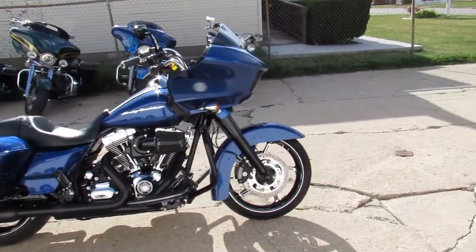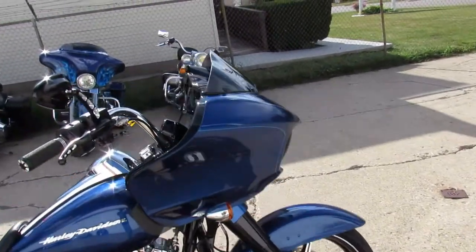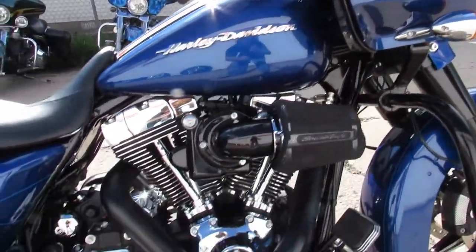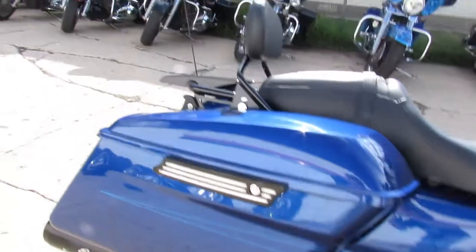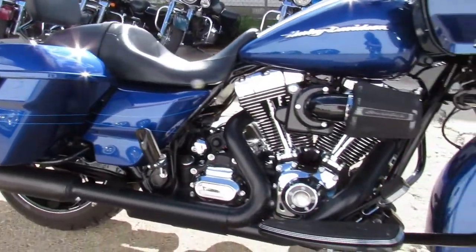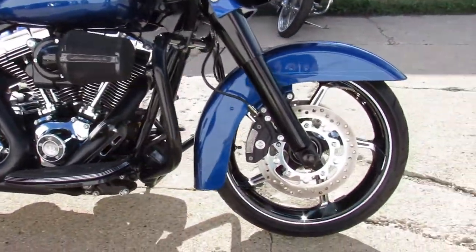Hey guys, ApprovalPowerSports.com here doing some videos on the Harley Davidsons. You're not going to want to miss this one. This is a 2016 Road Glide Special. It's only got 4,086 miles on it — this thing is perfect all the way around.